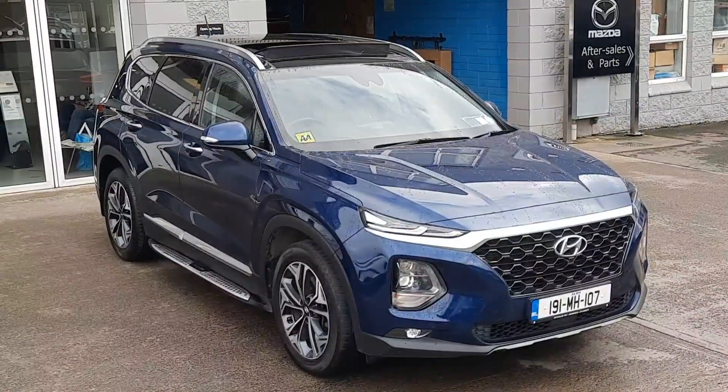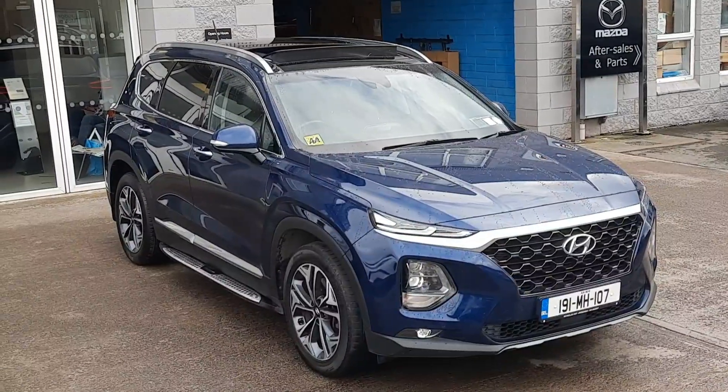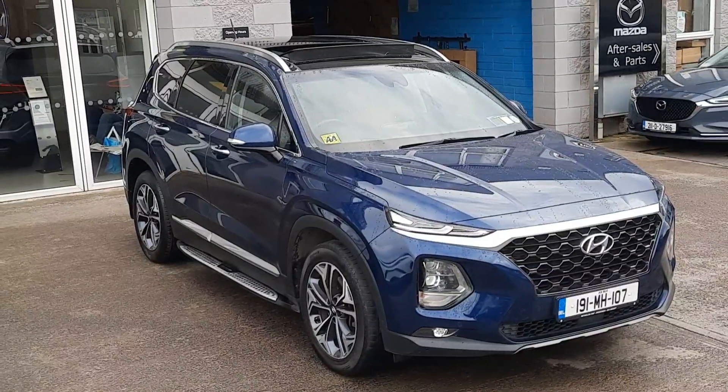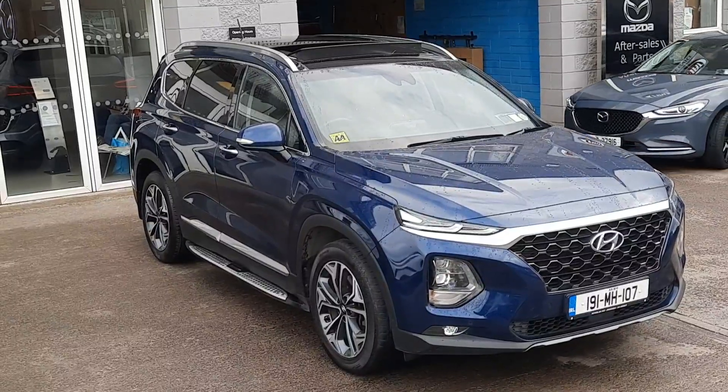So guys, that's just a really quick walk around this fresh in stock 2019 Hyundai Santa Fe here at Brian Reynolds Car Sales. If you'd like more information or would like to book your test drive, talk about trade-in value or finance options, give one of us in the sales team a call, text, WhatsApp or email today and we'll be happy to help. As always, thanks for watching and we'll chat to you soon.